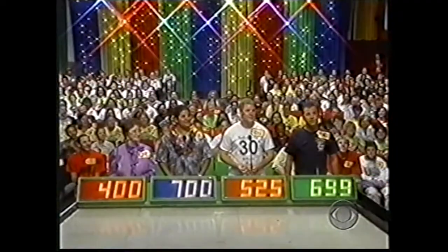Actual retail price — one of them is exactly right. And which one do you believe it is? I believe it is the one who bid $699.